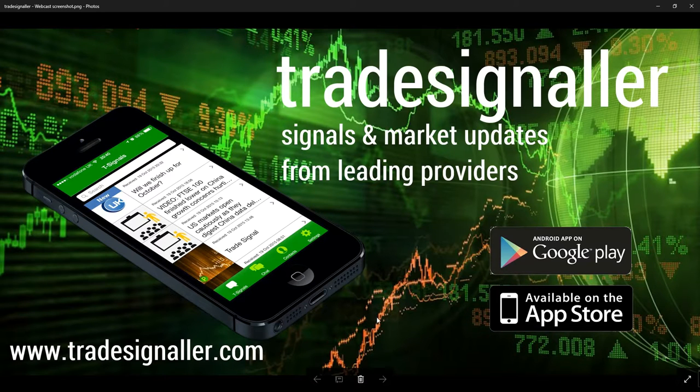Please be sure to visit TradeSignal for signals and market updates from leading providers at www.tradesignal.com. You can download the app at the Google Play and the Apple App Store.